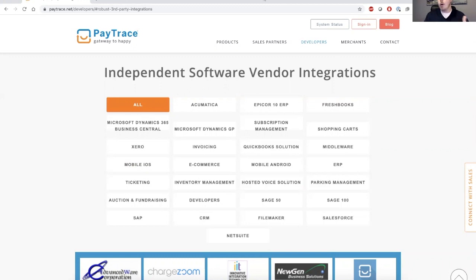If you're interested in more information on some of these integrations, or maybe you're not seeing the one that you're looking for on our list, please reach out to our sales team at sales@paytrace.com, and we'd love to learn a little bit more about your opportunity. Like and subscribe to our YouTube channel so that you can stay up to date on all of the PayTrace topics.